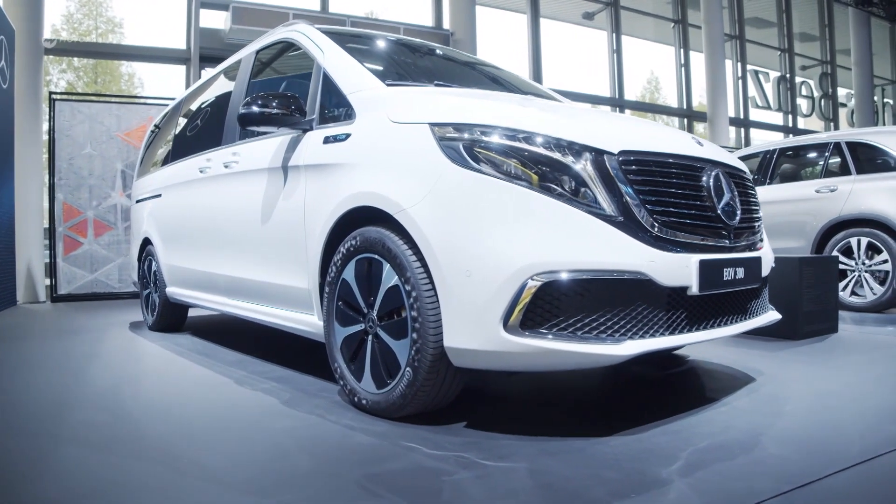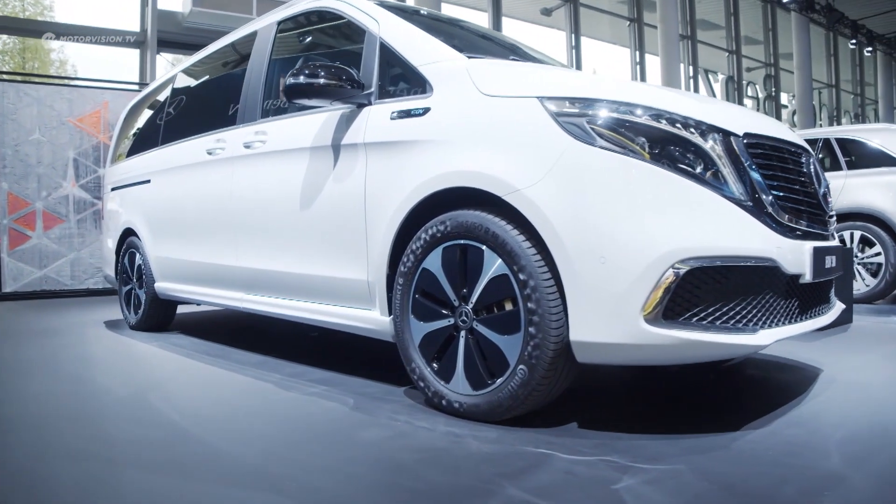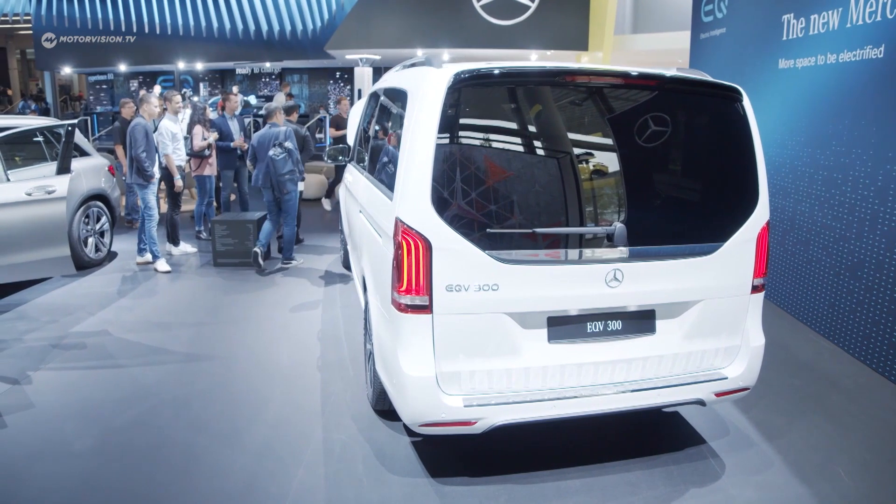I think we're looking at the same customers that are buying a V-Class, a conventional V-Class today, so it ranges from a family — I am one, for instance — all the way to a shuttle service, taxis, things like that.